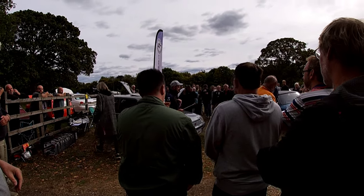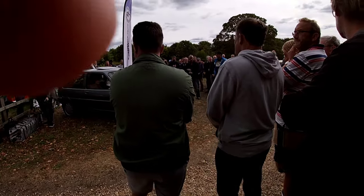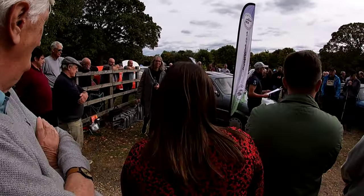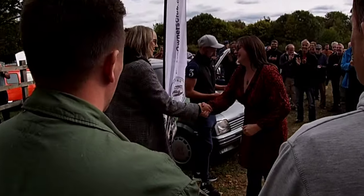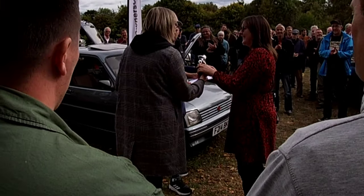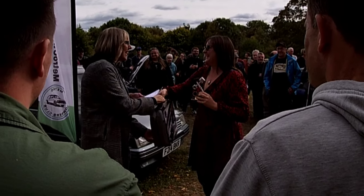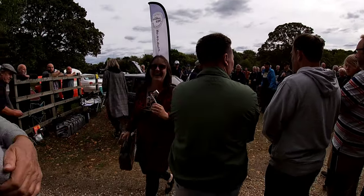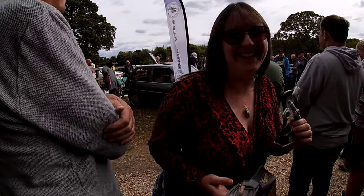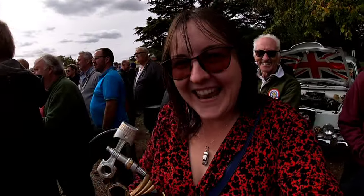And the winner in the Allegro class goes to WV599M, which is Alex's little two-door 1300. Oh, thank you! Thank you very much, nice to meet you. Then we go on to the Landcraft class. Well done, Alex! Oh, I'm shaking!